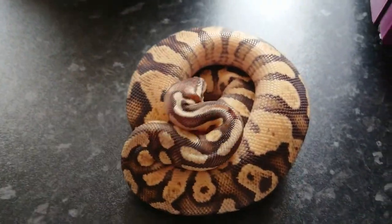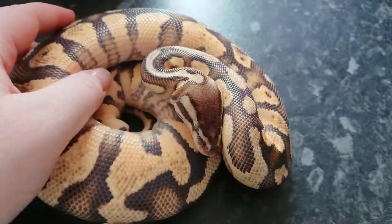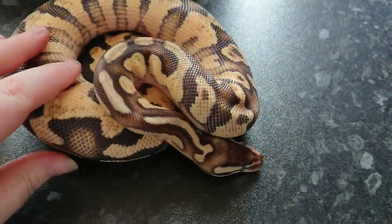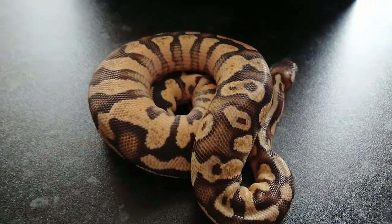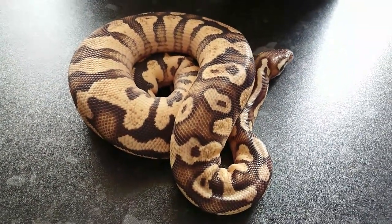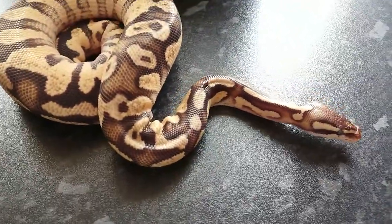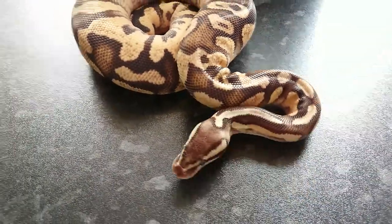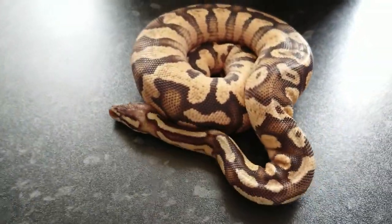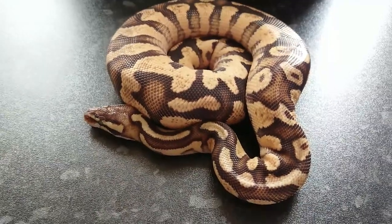Next up, as I said, a lot of them are going into shed so they don't look their best. This guy here is our Firefly Yellowbelly Male. He's absolutely steady — he's recently just come out of QT and joined the rest of the collection. The new animals are up in QT and we'll do them at the end of this video. We'll do the main collection first and then go up to QT and show you the others. But isn't he lush?